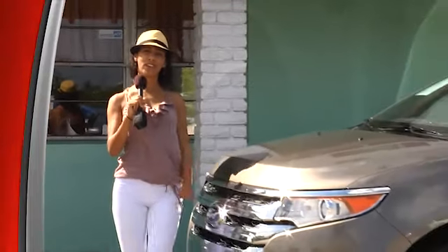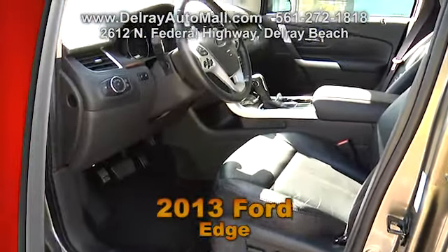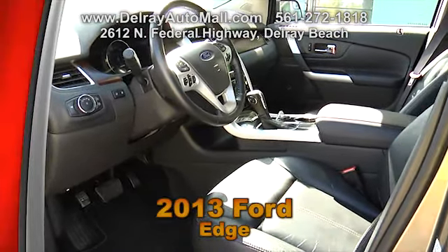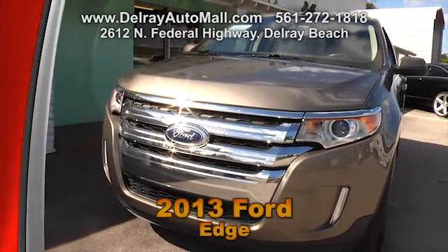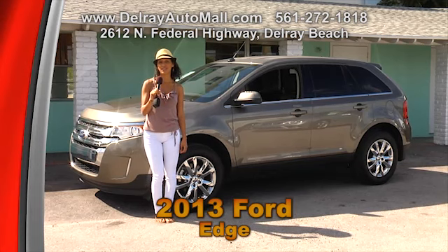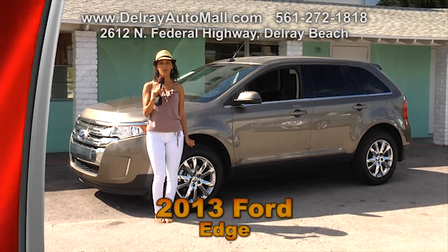Here's a fantastic family vehicle from Ford — it's a 2013 Edge and it's fully loaded. With black leather interior and burl wood trimmings, it has fog lights, daytime running lights, illuminated interior panels, automatic transmission, front wheel drive, traction control, and dual climate control. It includes heated mirrors and the power windows and door locks. And of course it has a clean auto check history. Give us a call at 561-272-1818 or come check us out at Delray Auto Mall at 2612 North Federal Highway in Delray Beach.